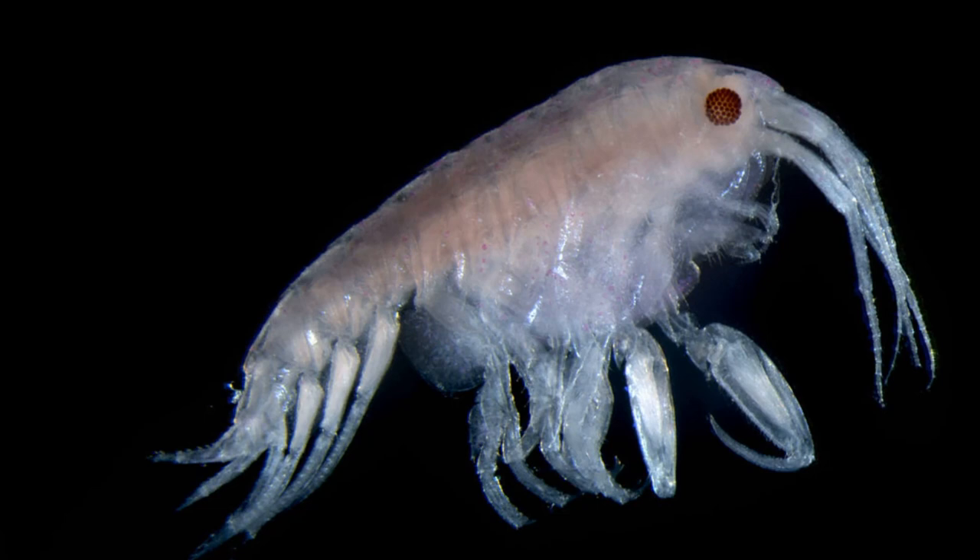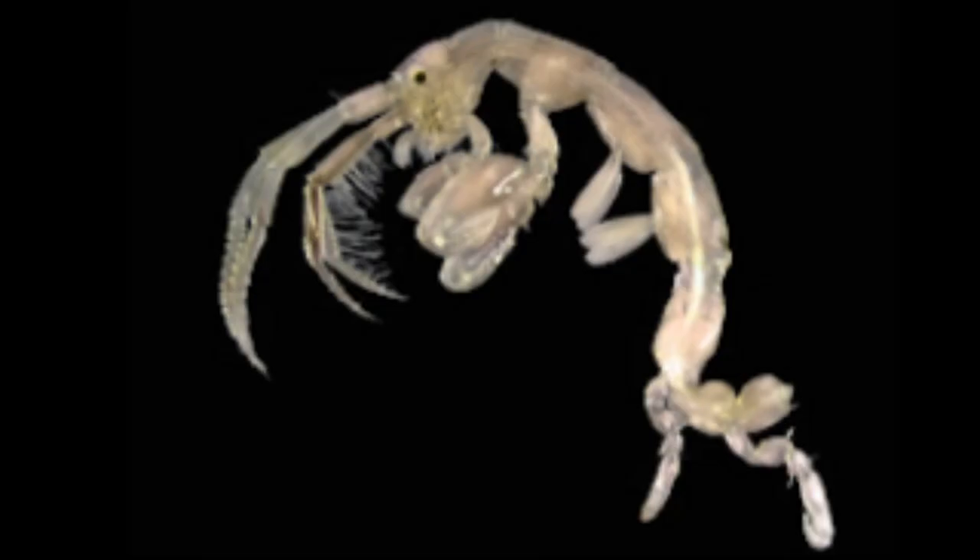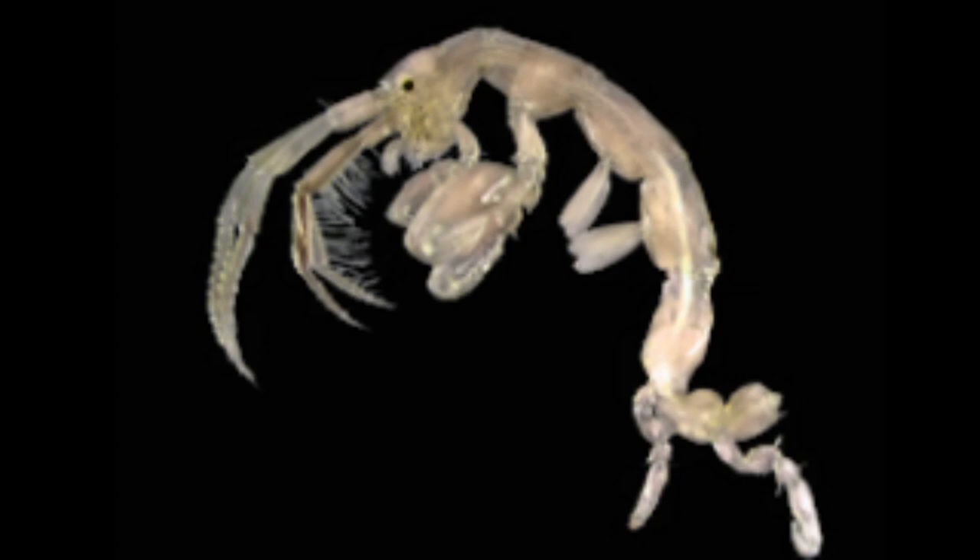They may be scavengers, detritivores, filter feeders, predators, or herbivores. A few are parasitic.